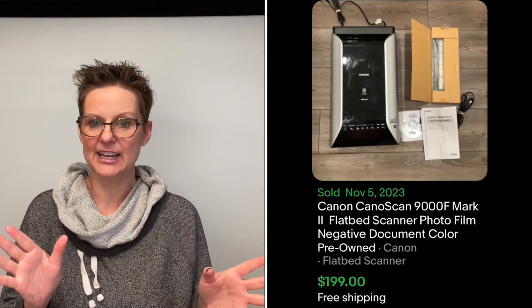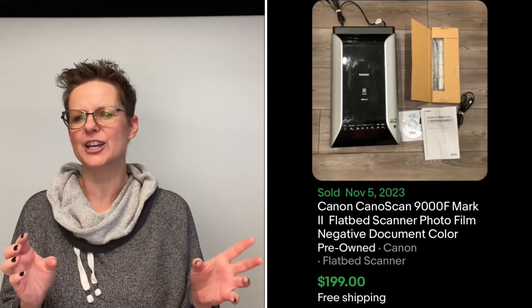Definitely take a look at scanners when you're at a sale. You can't really try it out as far as scanning something in, but you can always plug it in, make sure the lights come on, make sure the scanning bed moves across. Those would be great indicators that it works well. Also make sure it looks clean and there's no damage — like it hasn't been dropped or anything. So keep your eye out for scanners; I've had great luck with them in the past.